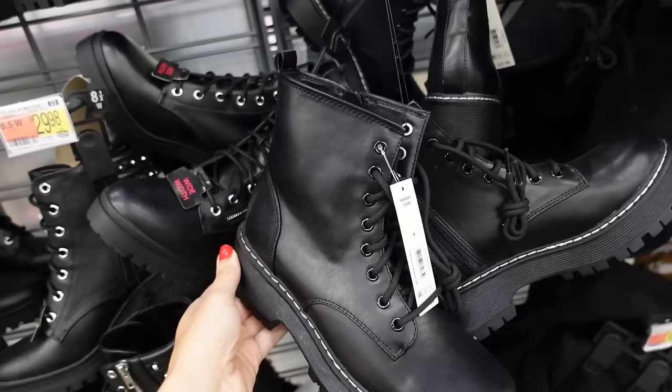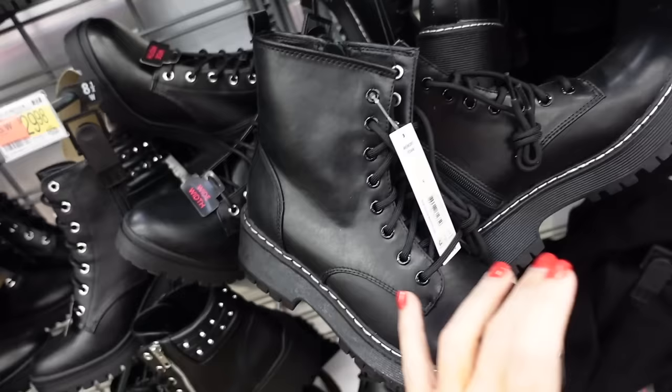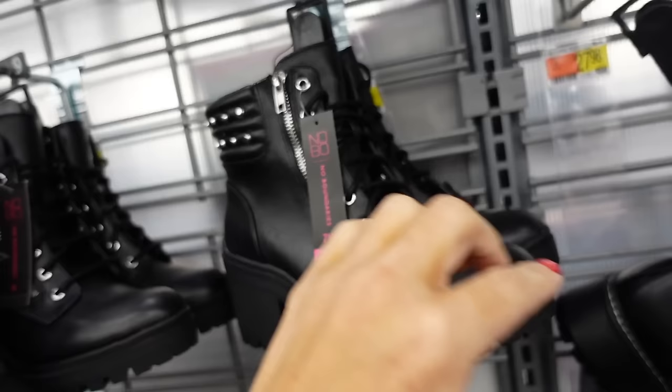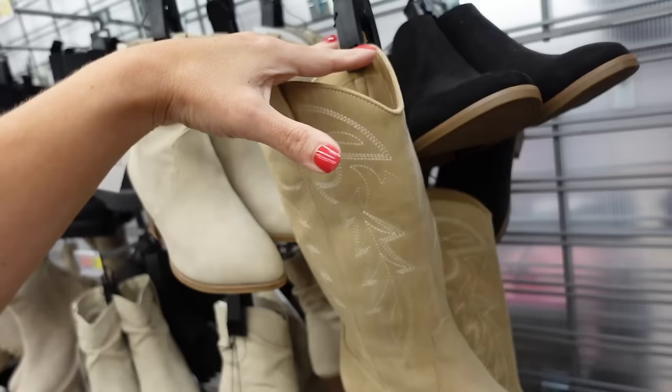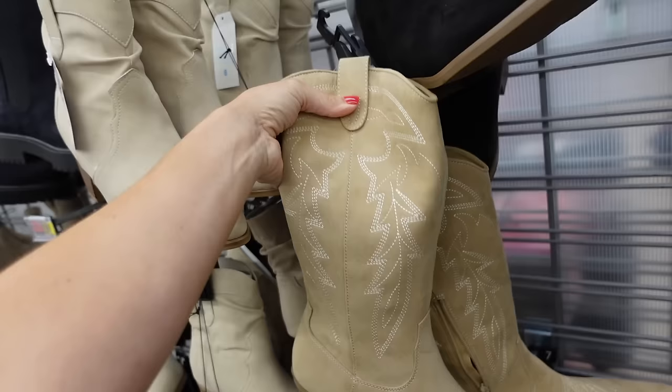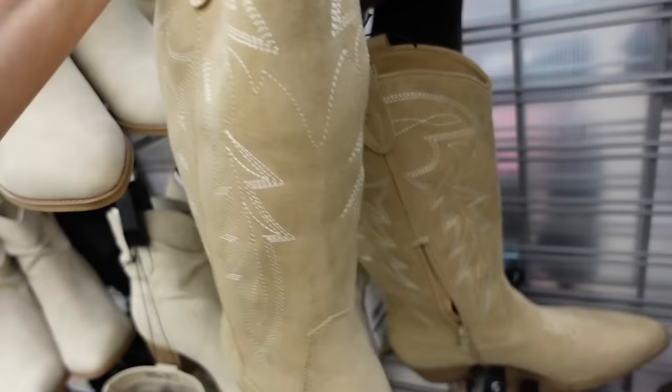This pair from No Boundaries has that chunkier heel, rounded toe, lace up, zipper on the inside. They're going to be $27.98. If you like a heel option, these have the grommet detailing around the back, rounded toe, also available in wide width. These are $29.98. Then there's a style with a pointed toe, that same chunky heel, also with the zipper on the inside. This one is that beige and they're going to be $34.98.